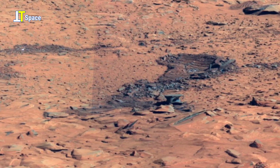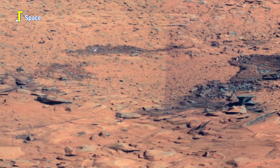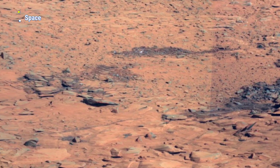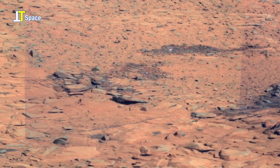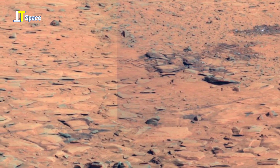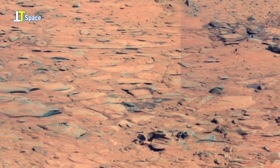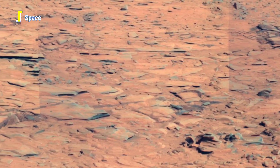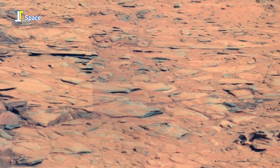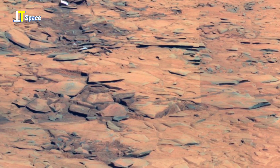The panorama is a mosaic of 246 individual images, all captured using the Pancam panoramic camera. These images were taken at 82 different angles, each with three filters, collected over mission sols 1477 to 1691.